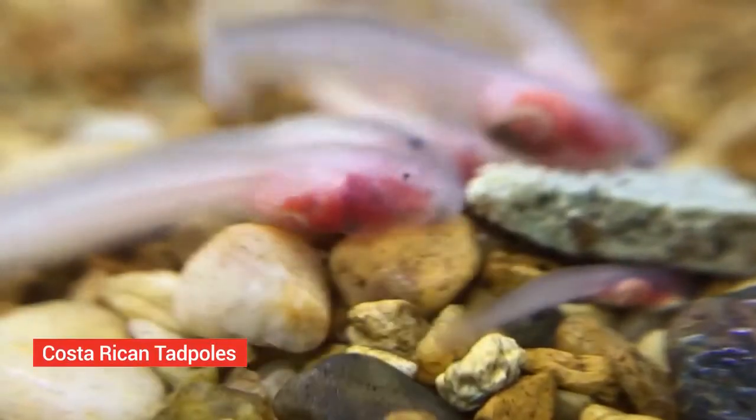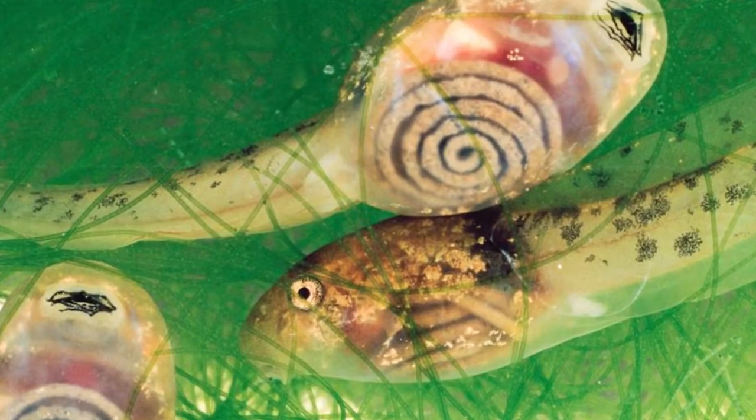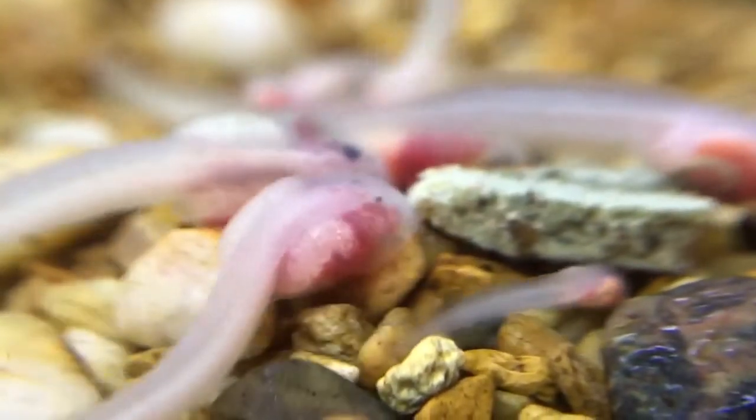Costa Rican tadpoles. The swirls you can see on their bellies are not actually patterns — they are neatly coiled intestines. These young frogs are found in the waters of Costa Rica.